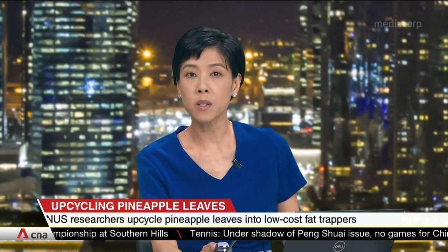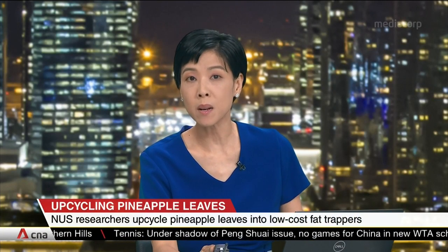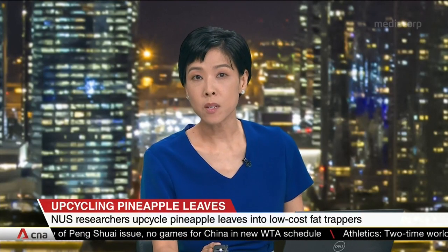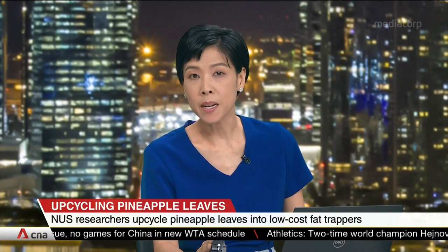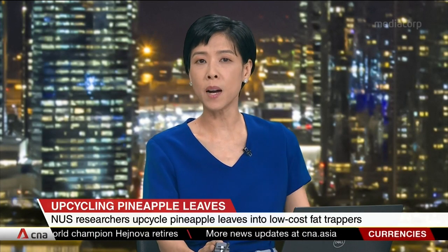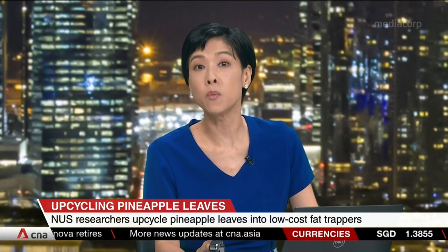Swallowing a capsule or munching a cracker made from pineapple leaf fibres could soon be one way to lose weight. Scientists from NUS have found a way to upcycle pineapple leaves into low-cost fat trappers. Besides the health benefits, this could also help increase the profits of pineapple farmers while reducing agricultural wastage.